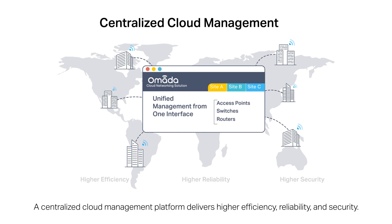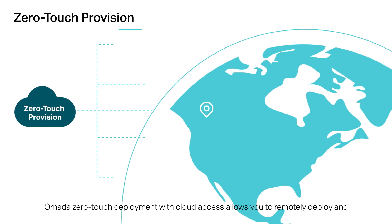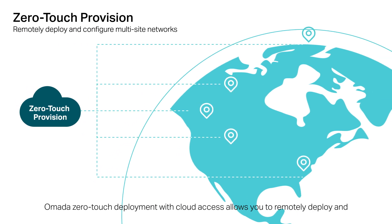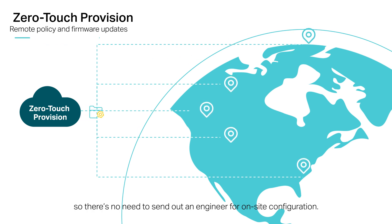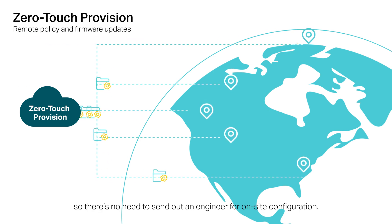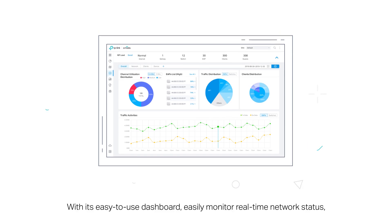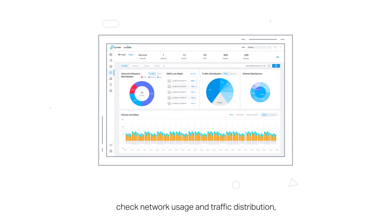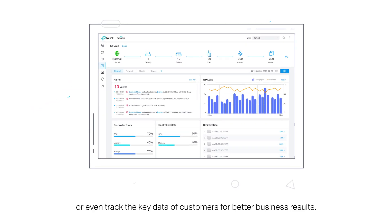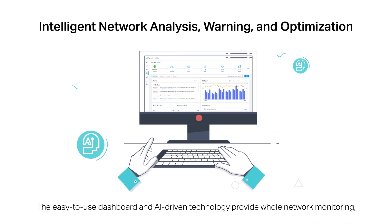A centralized cloud management platform delivers higher efficiency, reliability, and security. Omada's zero-touch deployment with cloud access allows you to remotely deploy and configure multi-site networks, so there's no need to send out an engineer for on-site configuration. With its easy-to-use dashboard, easily monitor real-time network status, check network usage and traffic distribution, or even track the key data of customers for better business results.